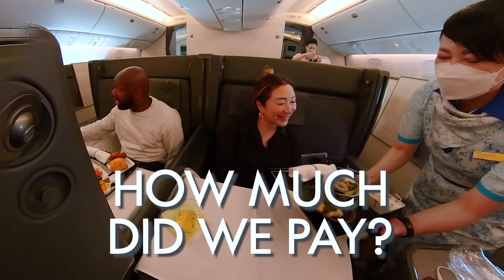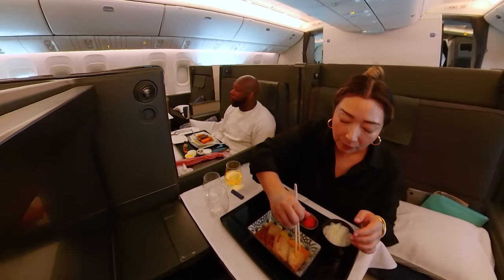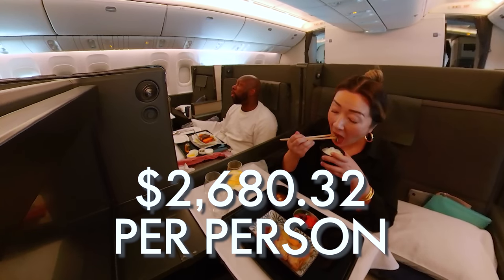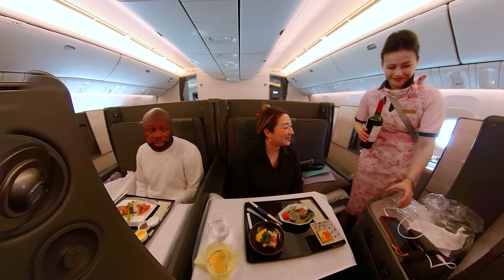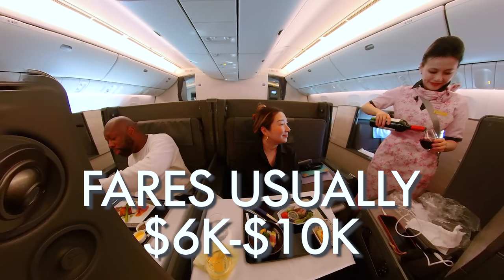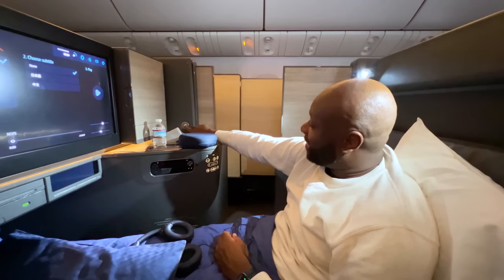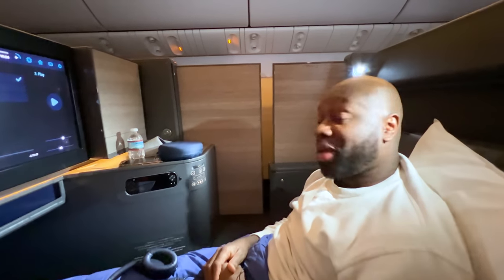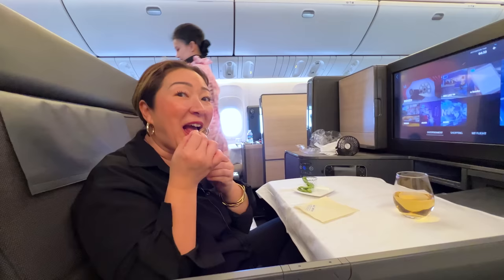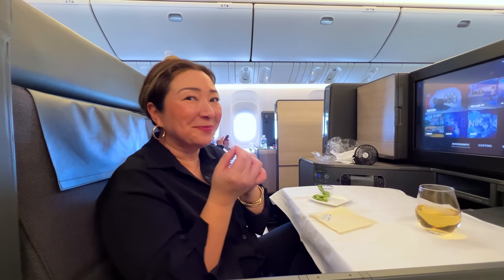Last July we came across an amazing fare sale and paid just $2,680.32 per person. To put that into perspective, I priced out the exact itinerary we flew, and from now until the end of the year the fares range from $6,000 to $10,000 per person. Luxury experiences are all about the details, and there's one airline that has incorporated a totally unique detail into its business class experience — check out that video where I show you what it is and how it will make your next trip to Europe that much more special.